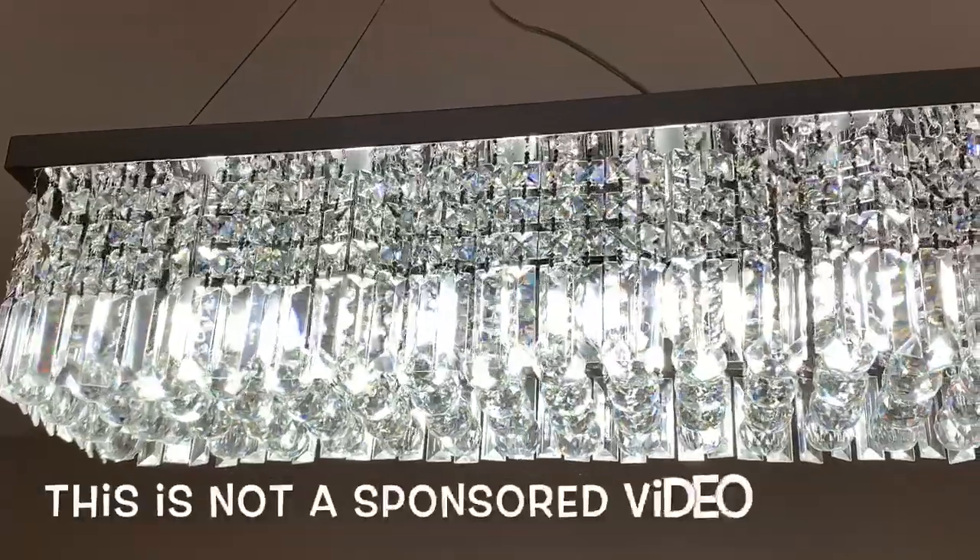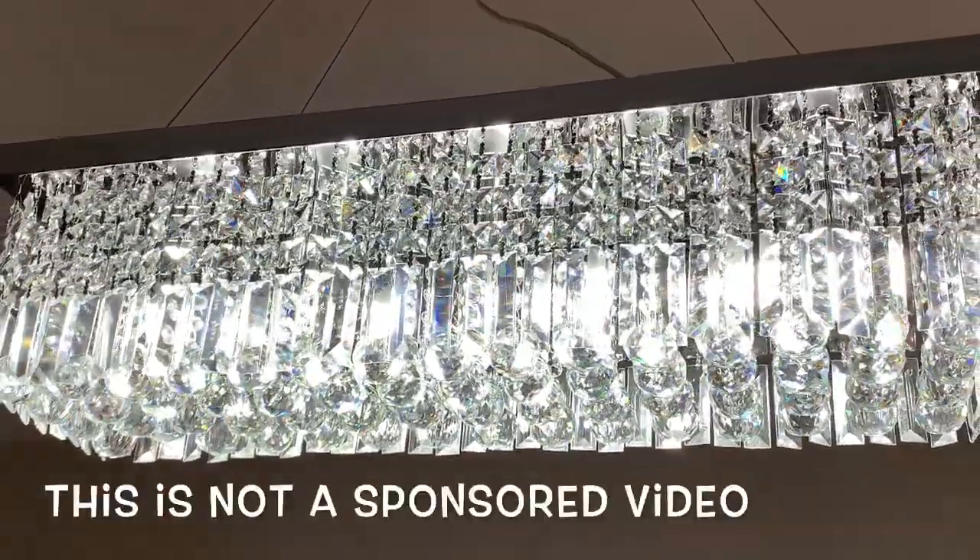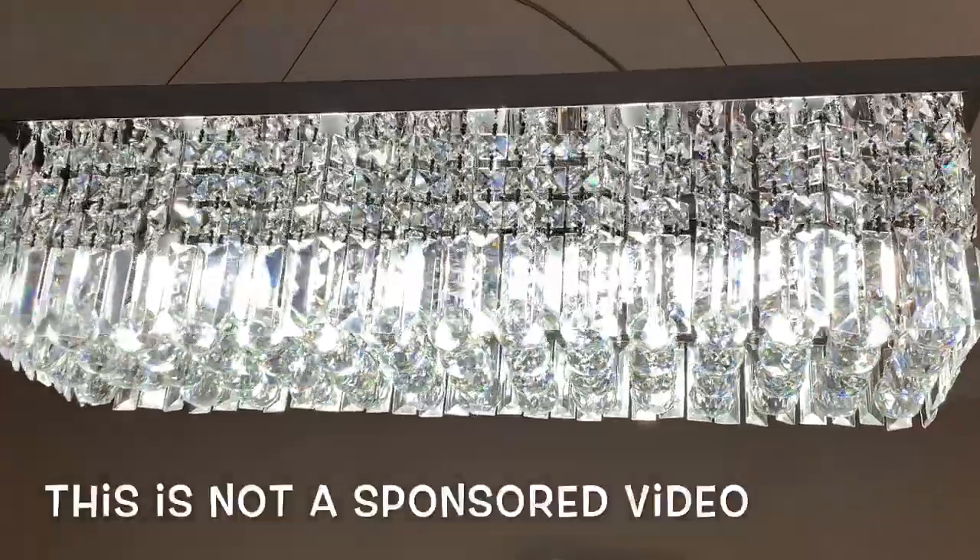If you're interested in a similar upgrade, I'll leave a link to the chandelier in the description box below.